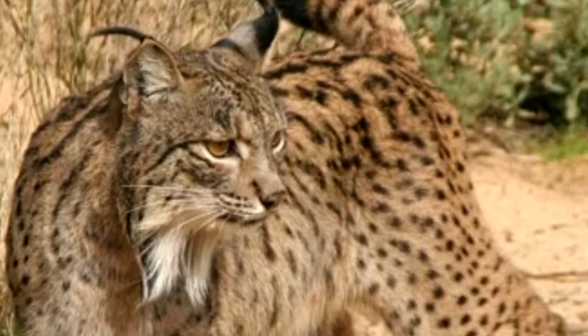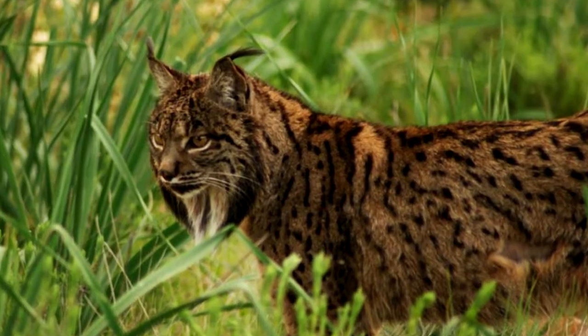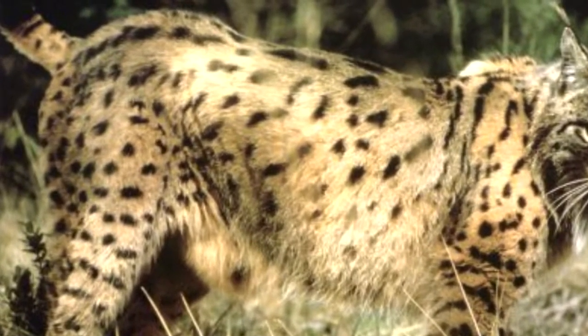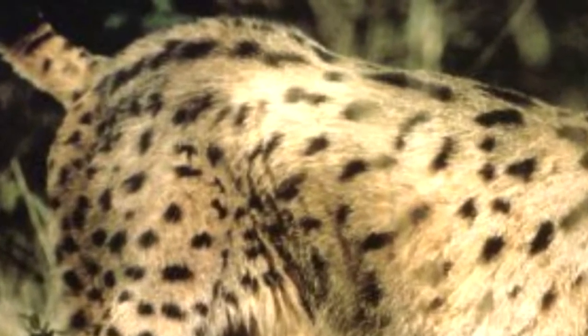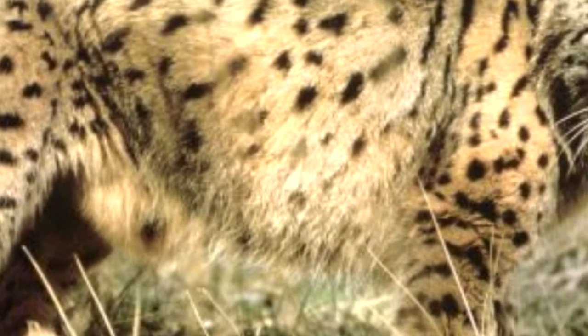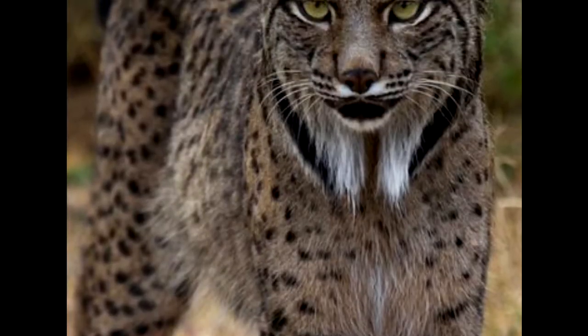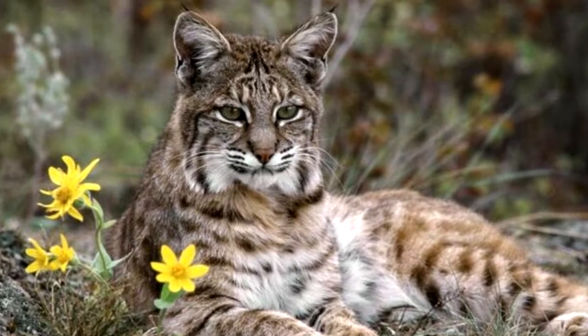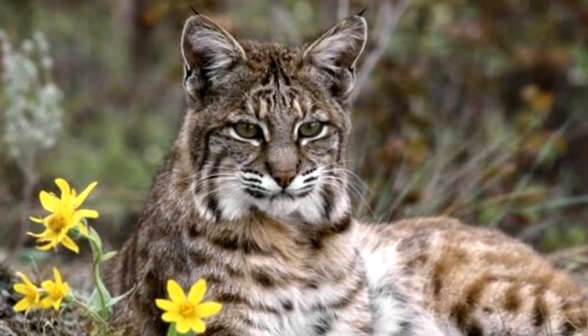The Iberian lynx is a beautiful short-haired cat with bright yellowish to tawny colored spotted fur. The spots vary in shape and size, some even being oblong and elongated, decreasing in size from the back of their body to their sides. They stand at 60 to 70 centimeters or 23 to 28 inches tall, weighing in at 9 to 13 kilograms or 21 to 28 pounds.